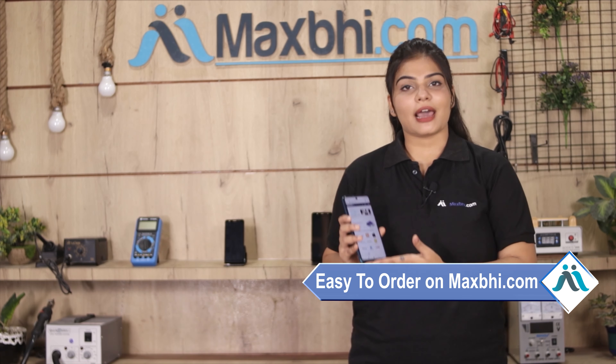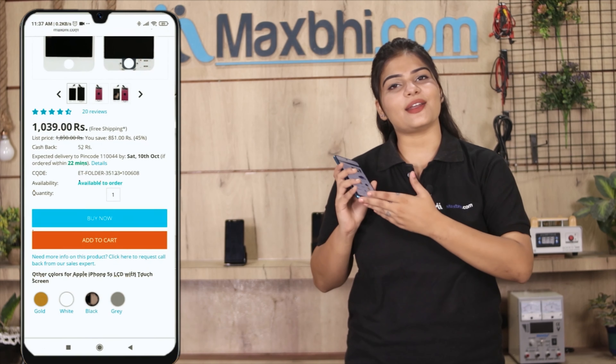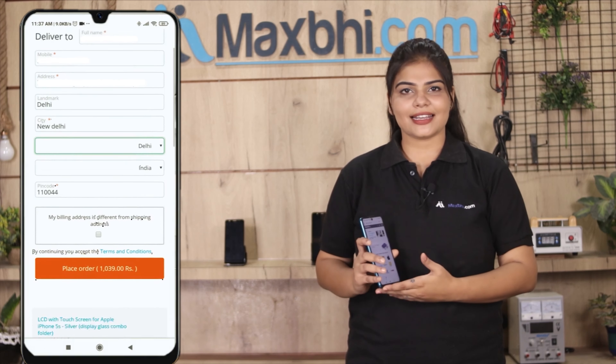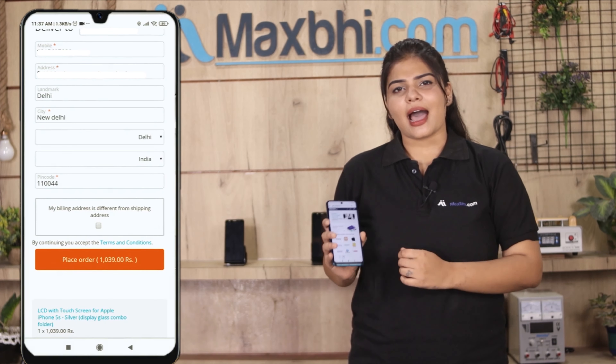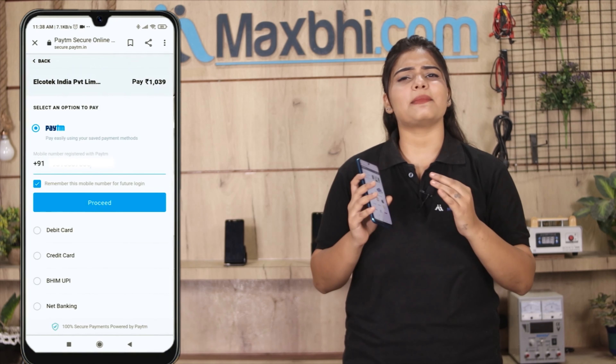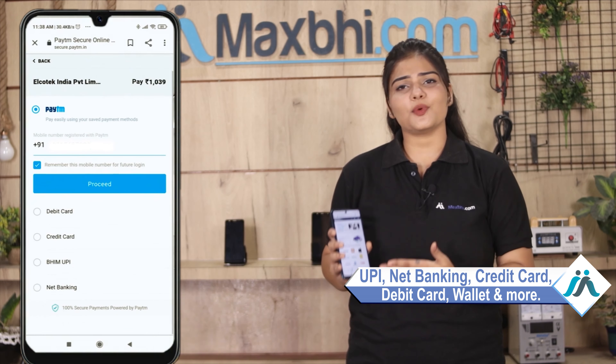Ordering from Maxbhi.com is very easy and simple. You can search your product page and click on your product. Enter your name, mobile, and address, then click on the order. After that, you will be taken to a super secure payment page where you can pay using almost every type of payment method such as UPI, Net Banking, Credit or Debit cards, Wallets, etc.